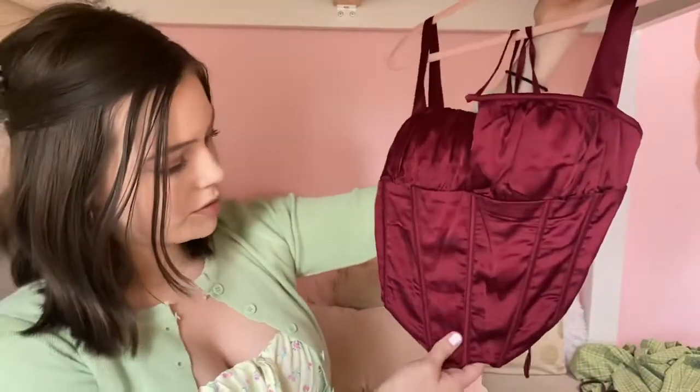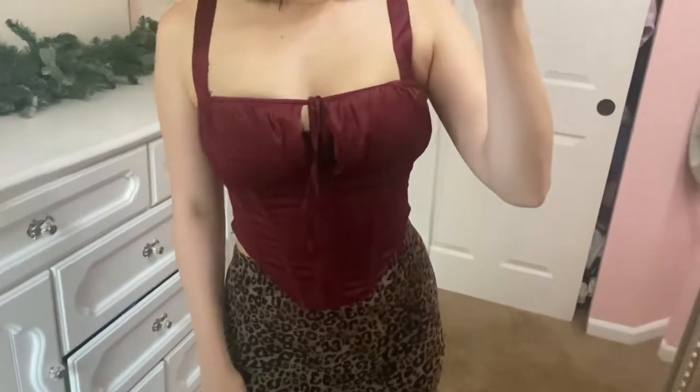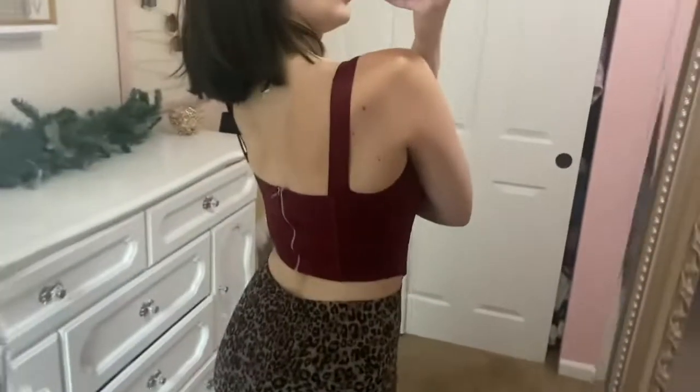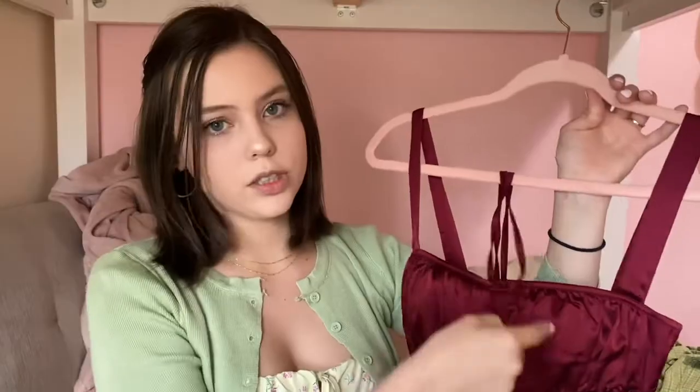Then we have another corset — it's not really summery so I'm not sure why I got this color, but there are other colors available. This one is super pretty for fall time. There are white, cream, and brown options that are more summery. It's a plain satin material and a very similar style to the one I'm wearing. You could tie the front part up at the neck like a halter top or just in the front for a different look.